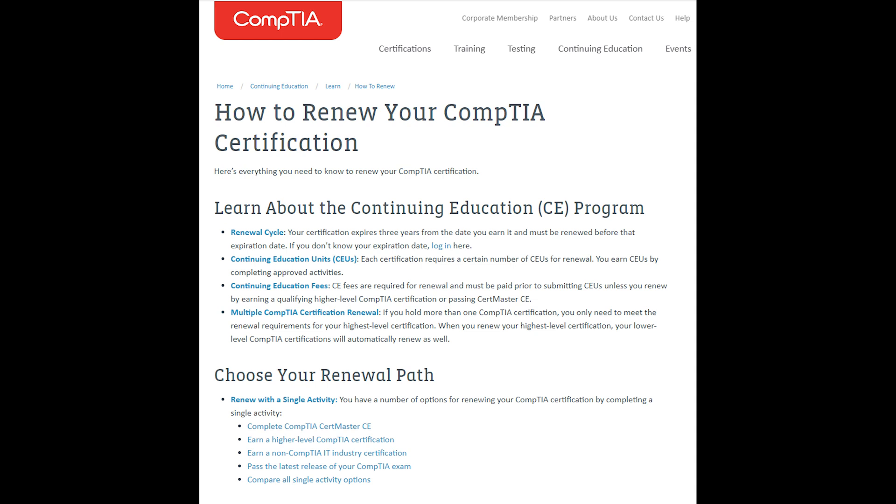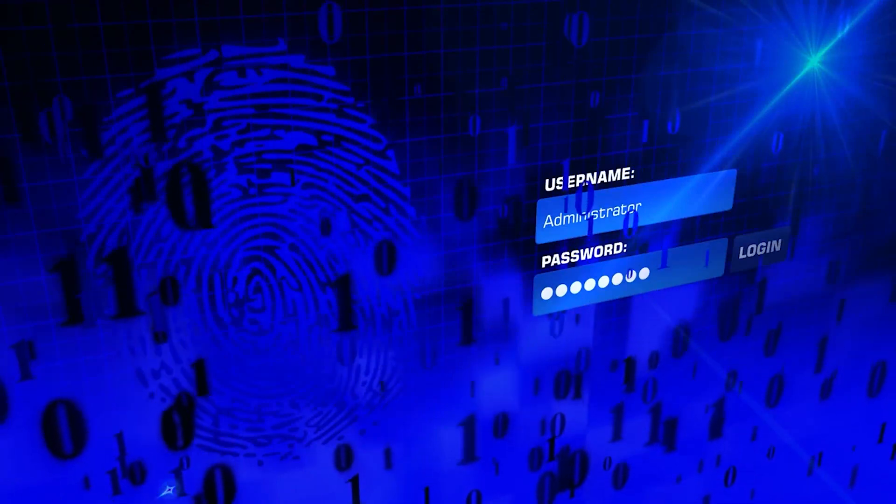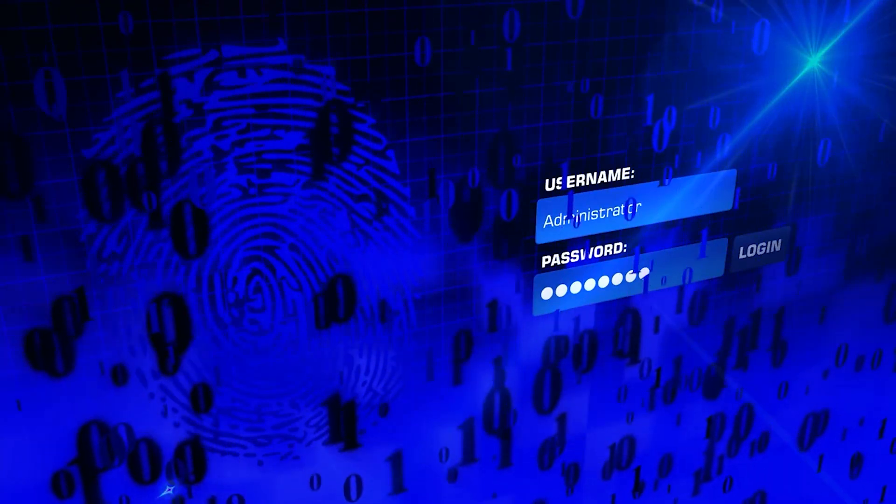So if you're ready to start on this journey, follow along using the CompTIA Security Plus certification course playlist on the channel.